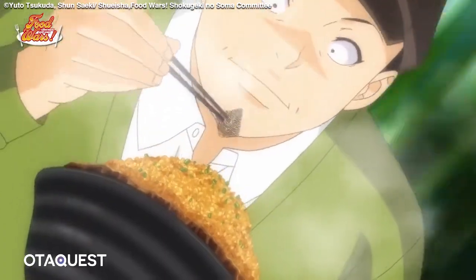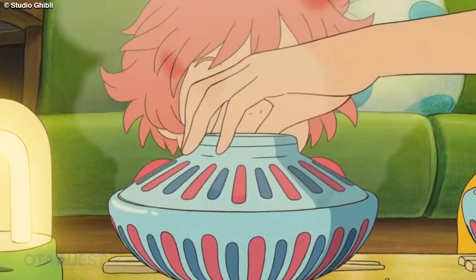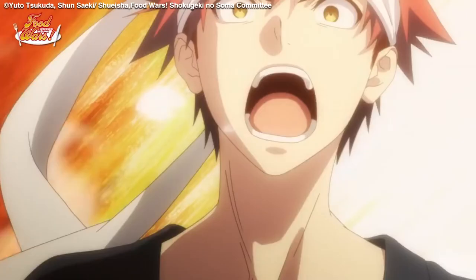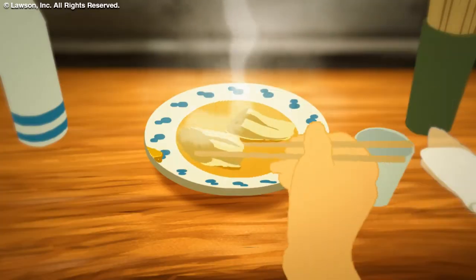Food is an important ingredient in the process of world and character building. It demonstrates culture, economy and social status. There's a difference between a warm home cooked meal and something you'd find at a fancy restaurant, but when it comes to animation, portraying these subtleties can be a challenge.